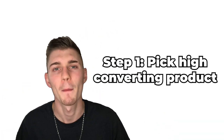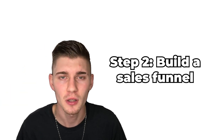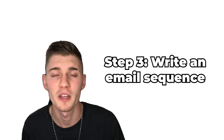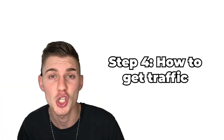This video is going to be laid out in four very important steps. Step one: we're going to pick a high-converting product. Step two: I'm going to build a sales funnel. Step three: I'm going to write an email sequence so she can start making sales on autopilot 24/7. And step four: I'm going to show you how she's going to be getting traffic to her funnel. I'm also going to give you the entire funnel and email sequence at the end.